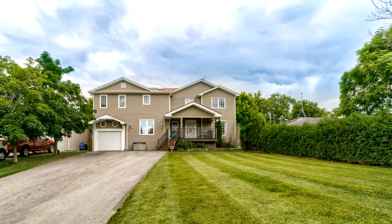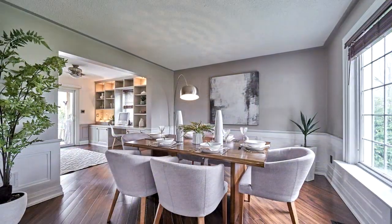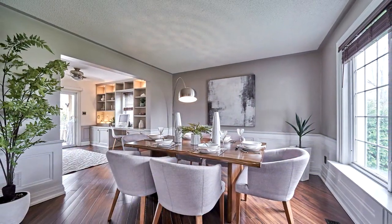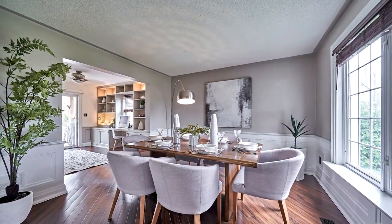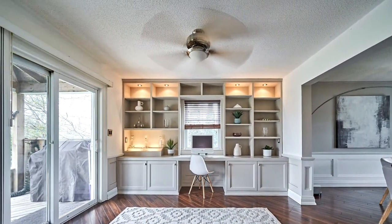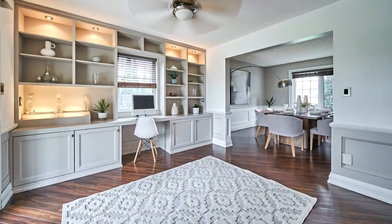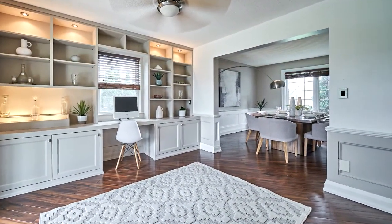Welcome to 19140 Scugog Point Road in Nestleton. Magnificent custom-built abode located in the serene waterfront community of Scugog, sitting on a one-third acre lot graced with mature trees and lush Kentucky bluegrass with full coverage sprinkler system.